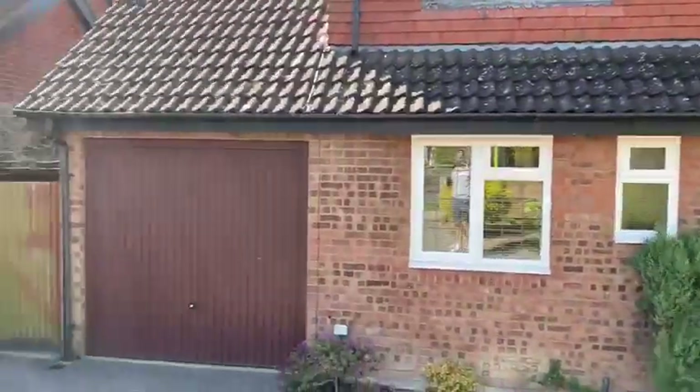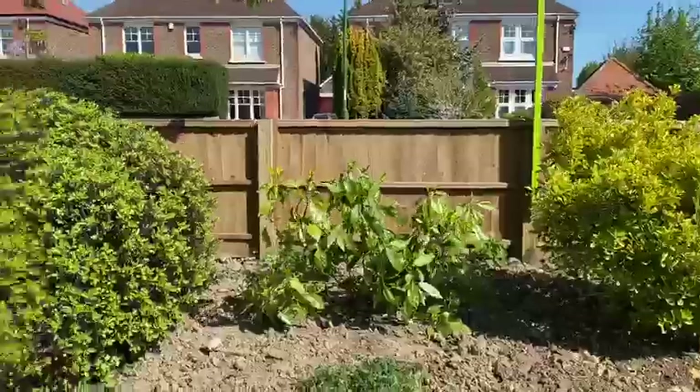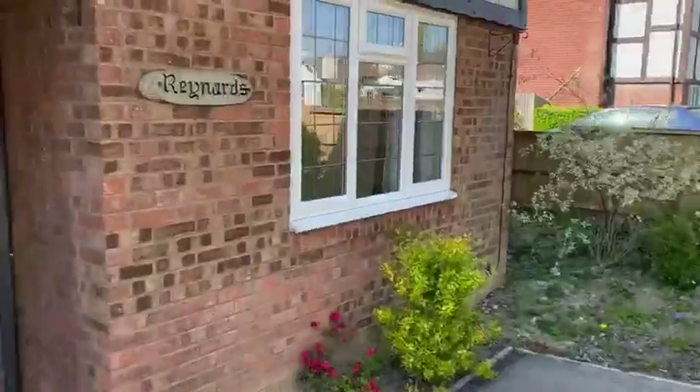At the front of the house there's a nice garage, driveway parking for a number of vehicles too, and a nice enclosed area. It's easy to be low maintenance with a few shrubs.